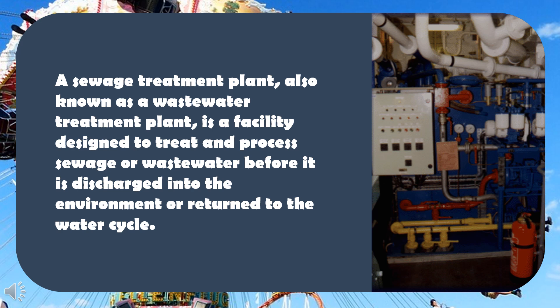A sewage treatment plant, also known as a wastewater treatment plant, is a facility designed to treat and process sewage or wastewater before it is discharged into the environment or returned to the water cycle.